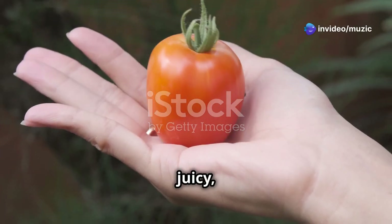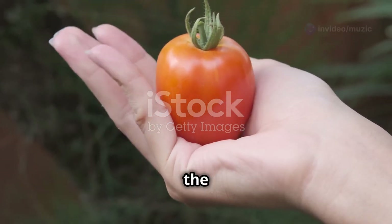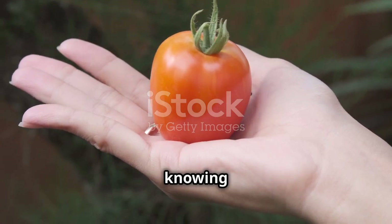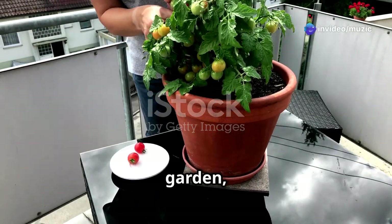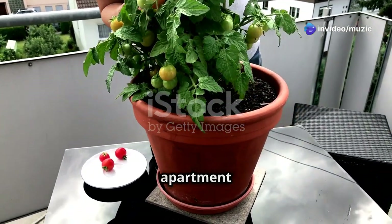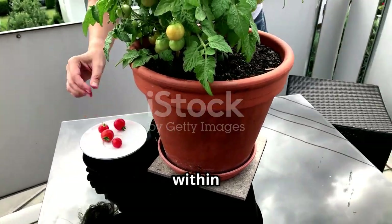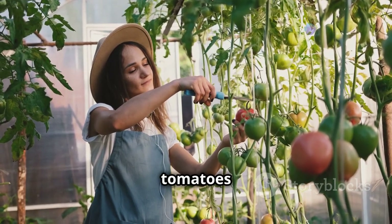Imagine biting into a juicy red tomato, still warm from the sun — the burst of flavor, the perfect balance of sweetness and acidity, and the satisfaction of knowing it came from your own garden. No matter how small your space, whether you live in a bustling city apartment or a cozy suburban home, growing tomatoes is within your reach.